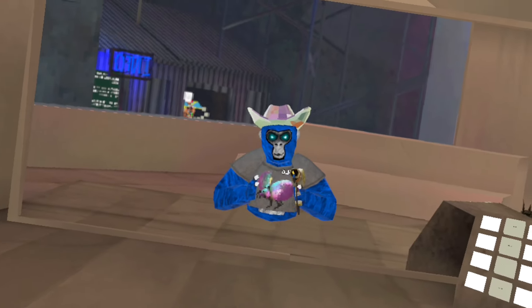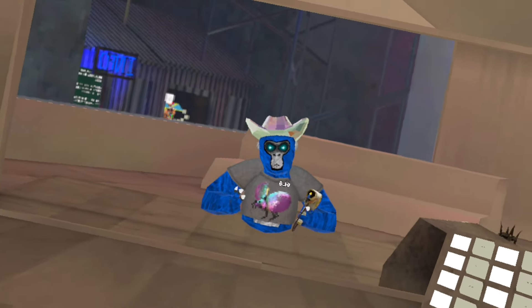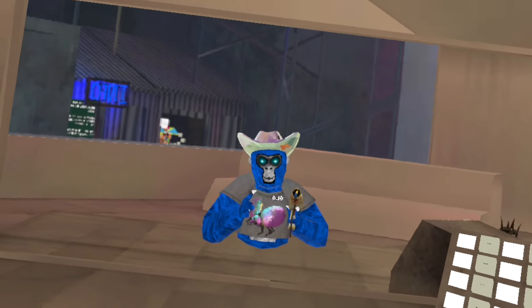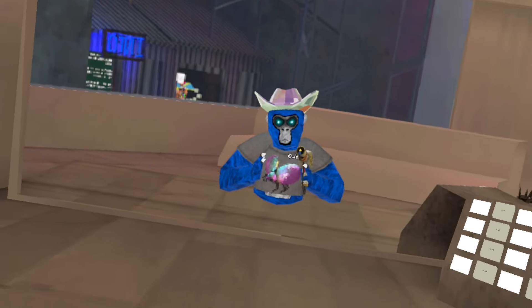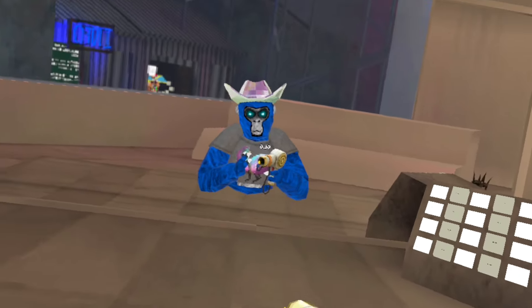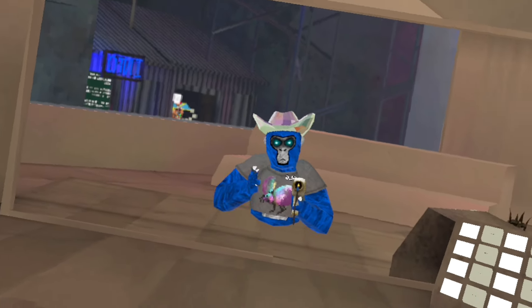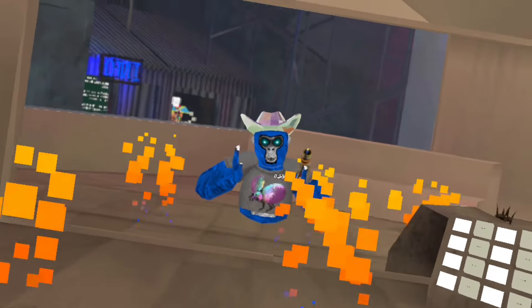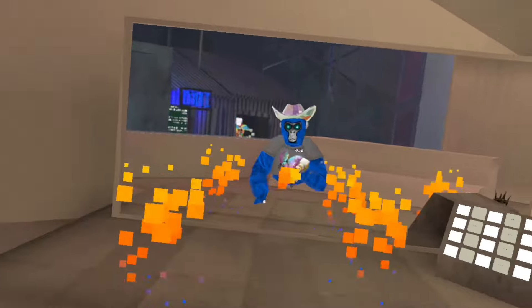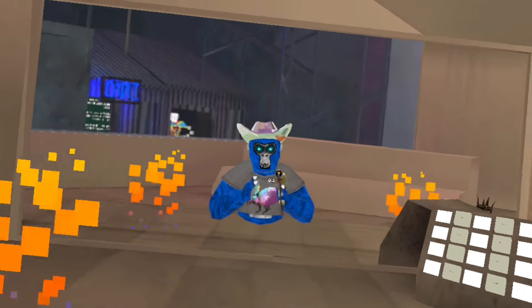For the first cosmetic on this list, I have decided to go with the flamethrower. Now I know this might be controversial, but this is just my opinion, so remember that throughout this video. I honestly just love the flamethrower — it looks really good and it's a pretty reasonable price in my opinion. It was 5,000 shiny rocks, which is quite a bit, but it can literally set things on fire. Like you could walk around setting everything on fire if you wanted. It is honestly awesome and has such amazing features.